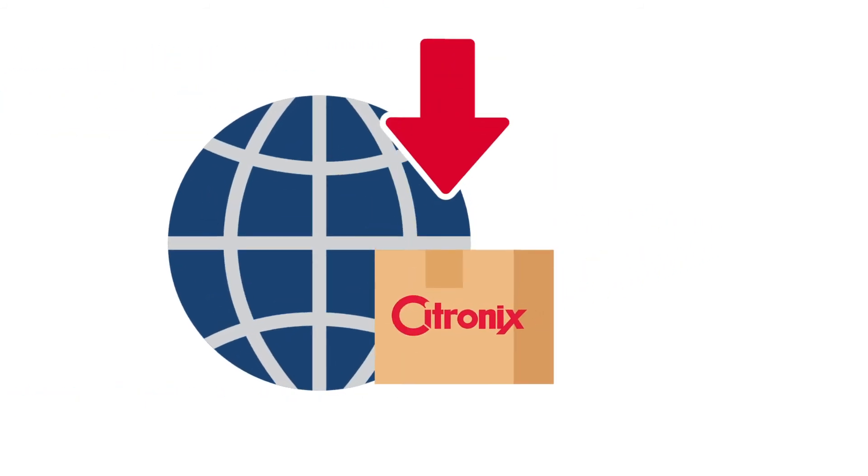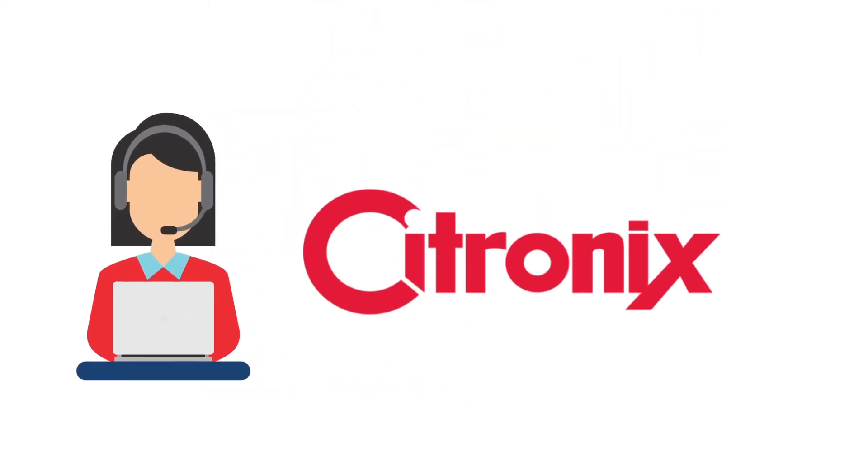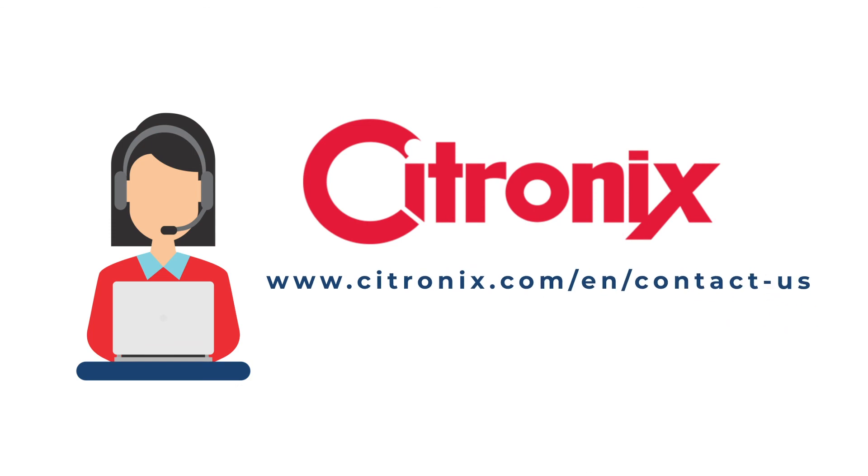Our products are sold and supported across the globe through a network of factory authorized and trained distributors. Get in touch with your local representative to discuss how Citronix can support your coding and marking needs by going to citronix.com.